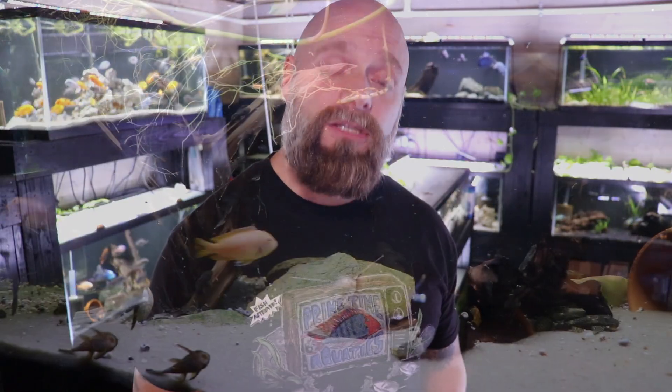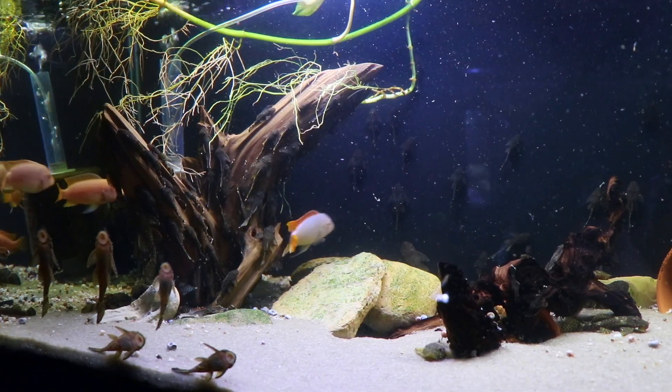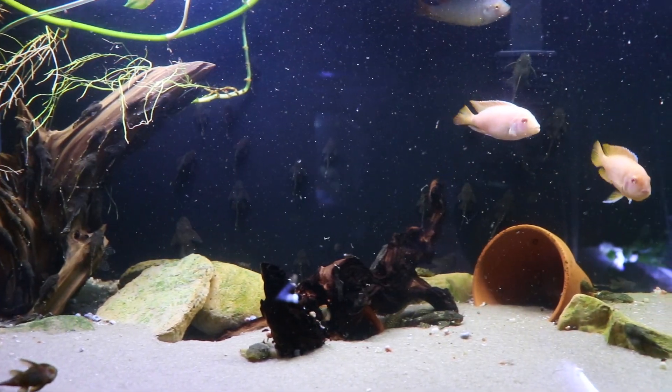You can also have cloudy water if you have too many fish in too small of a tank, especially when those fish are interacting with the sand, gravel, or substrate. They can be kicking up a lot of debris, food, and waste, and that can create cloudy water as well.